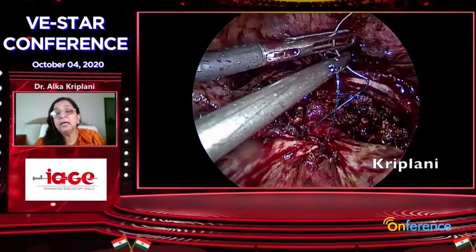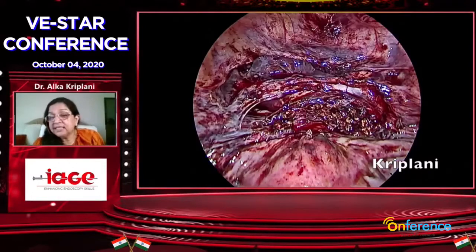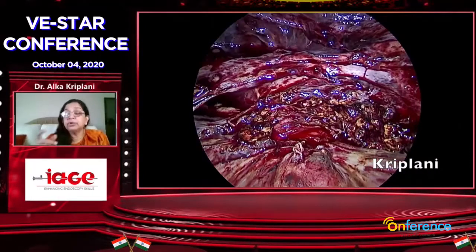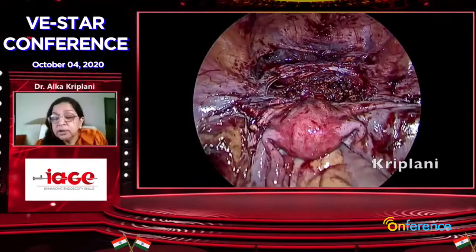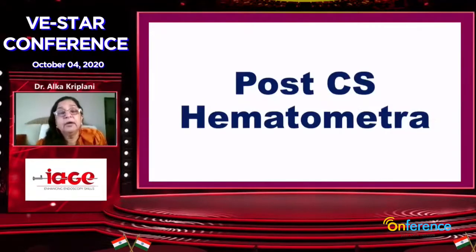Go through the notes in detail — if a bladder injury is there, she will end up in fistula. Be careful. As this patient had a bladder injury, you saw the bladder at the corner. Dissect the bladder very nicely. If you feel there is necrotic tissue, later it will give up — so excise that part from the bladder. This is very important.